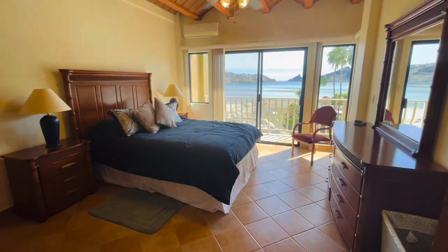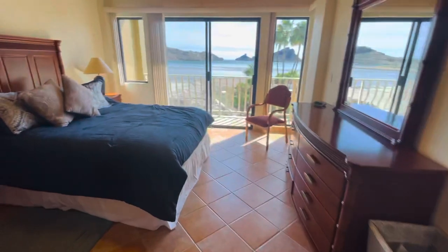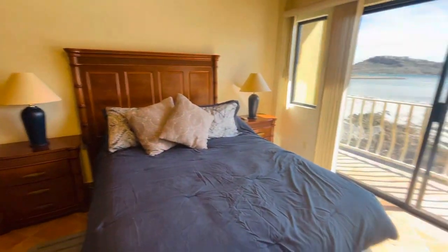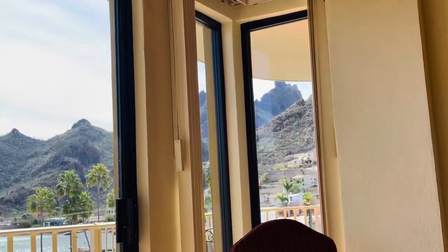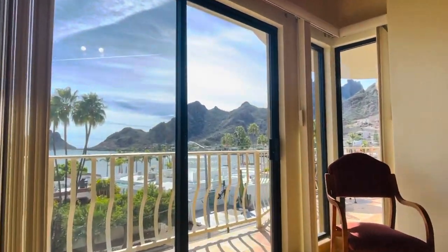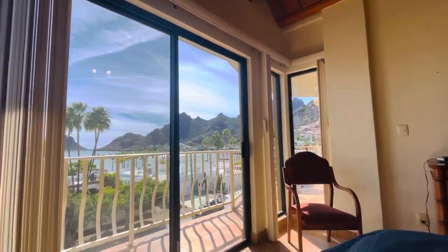Right here we got the master bedroom. What I liked about this is that you can actually be in the bed and see the Tittakawi Mountain from here — I'm actually laying on the bed. So you can see the water and the Tittakawi Mountain over there.